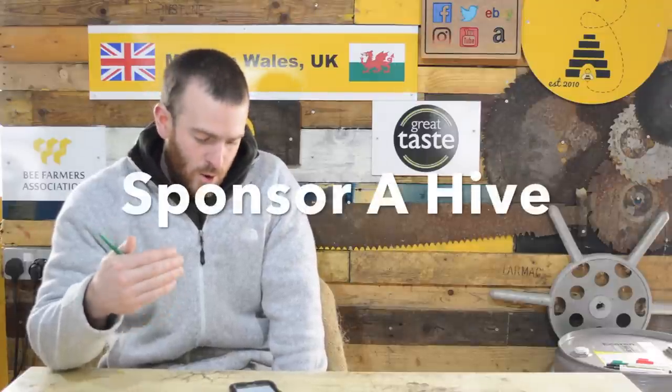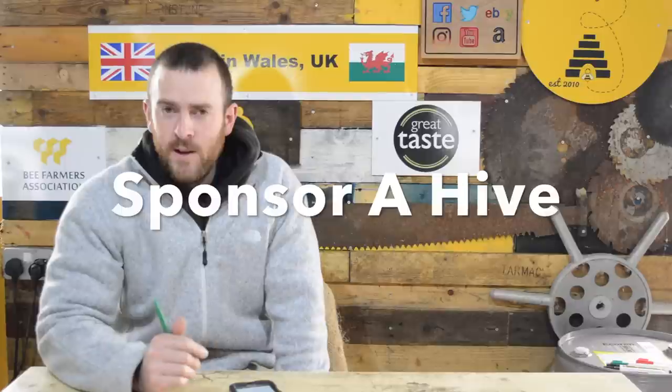A lot of beekeepers out there have got a programme where you sponsor a hive or adopt a hive. The business model behind that is it's more geared towards charities or corporate businesses where, if they've got money they want to spend on good causes — helping the environment etc. — they can adopt or sponsor a hive from you.